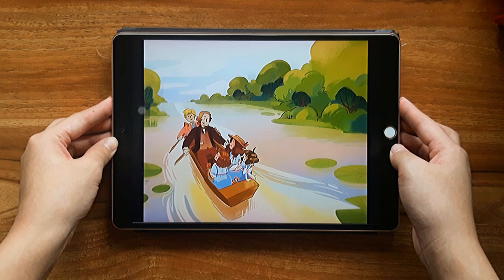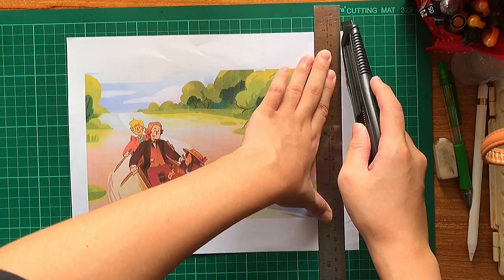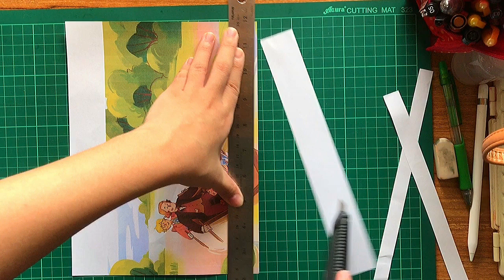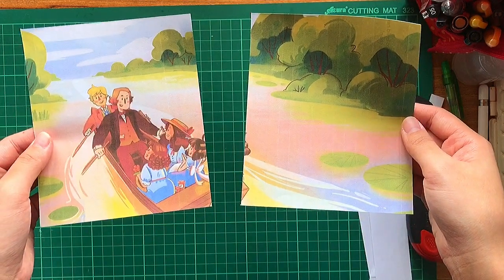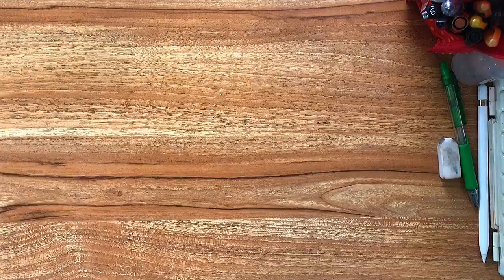Now that we're done with the illustration it's time to print and cut it to size. As with all my pieces I don't really love it but I don't really hate it either. I have uploaded this piece on my Ko-fi page, so if you want to download that you can head over to the description below.